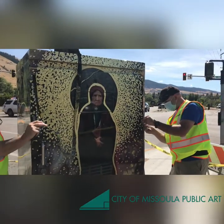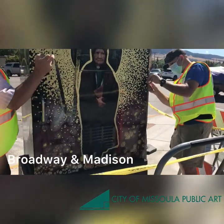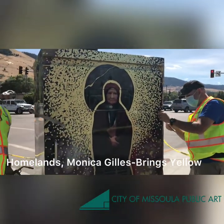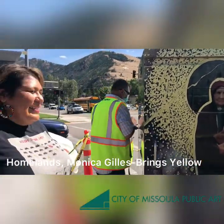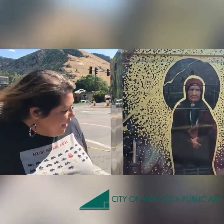Now we are at Broadway and Madison. This beautiful piece, which is also still being installed, is called Homelands by Monica Gillis Springs Yellow. Hi Monica! Hi! So Monica, can you tell us a little bit about your beautiful piece?